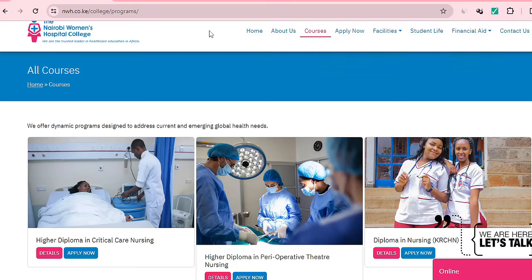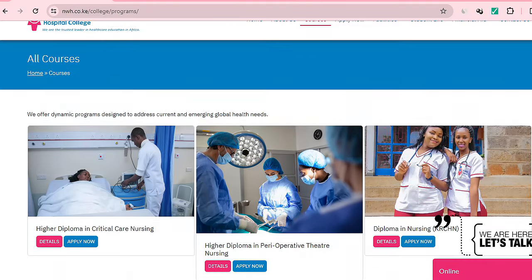Welcome once again to Learners Coach. If you have been wondering which kind of medical courses to pursue if you have a D+, then you are in the right place. With your D+, I'm going to show you some of the most marketable courses that you can actually pursue.